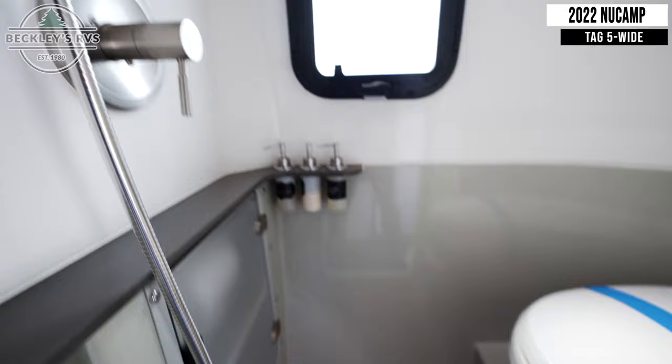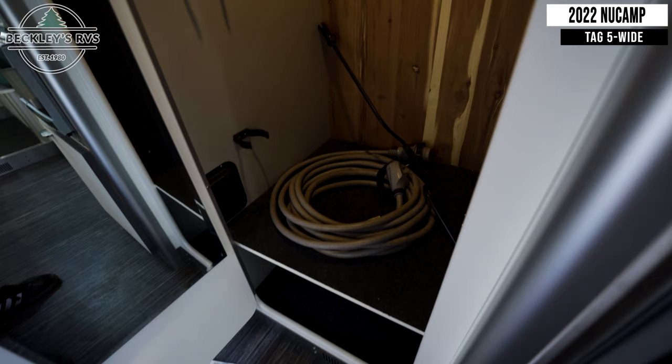Moving towards the back you'll find your wet bath with a shower and a toilet. Across from this is your closet storage.